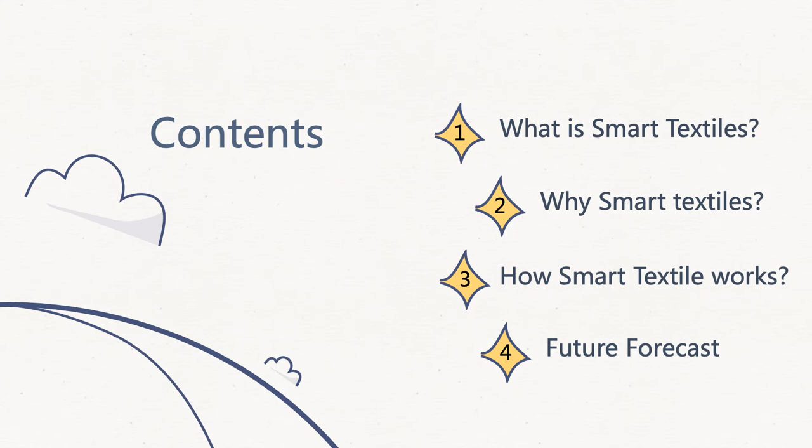We're going to talk about what smart textiles are. Secondly, we're going to discuss why to choose smart textiles. Then we're going to investigate how smart textiles work. And in the end, the future focus of smart textiles.